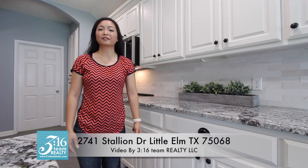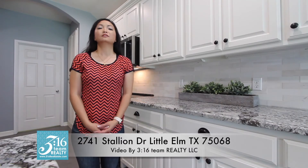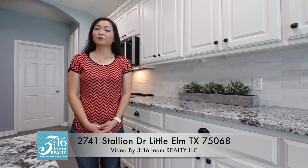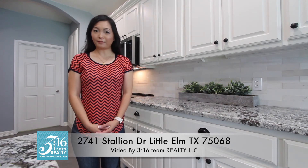So what do you think about this home out here at 2741 Stallion Drive? This beautiful single-story property in Stardust Ranch, Little Elm, Texas. Call me — I'd love to show it to you. Lorena Yeo with 316 Team Realty, your locally owned Texas Real Estate Brokerage. Bye for now.